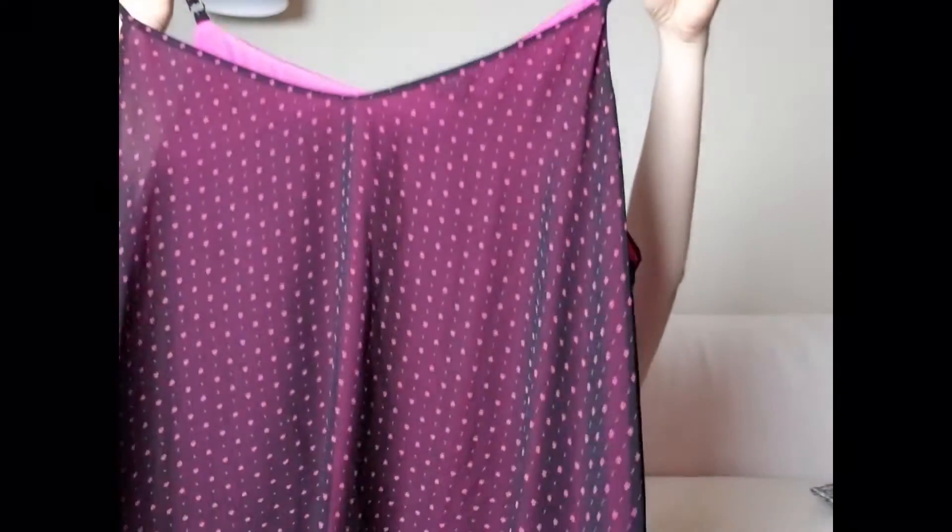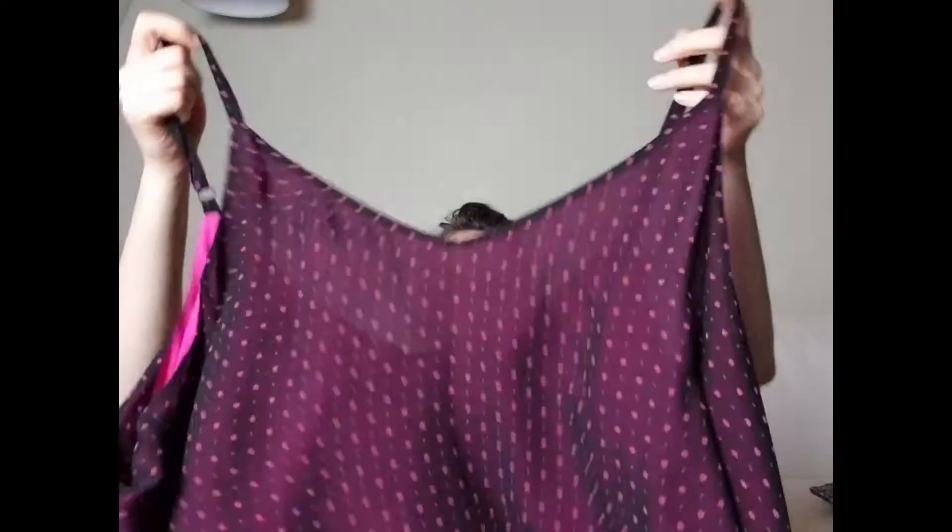Then there is this Torrid tank top with little heart prints. I like picking up the brand Torrid, but to be honest some of the blouses kind of sit, so I'm going to start getting more picky. Dresses are amazing — if you find Torrid dresses, pick those up. This is a size 5X and I paid a dollar sixty for it.